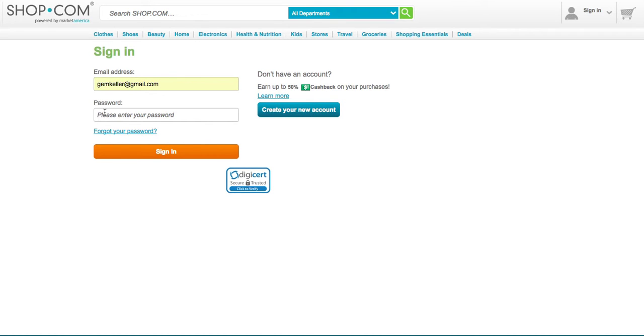Your password that I made for you: A-M-E-R-I-C-A, America, lowercase. Sign in.